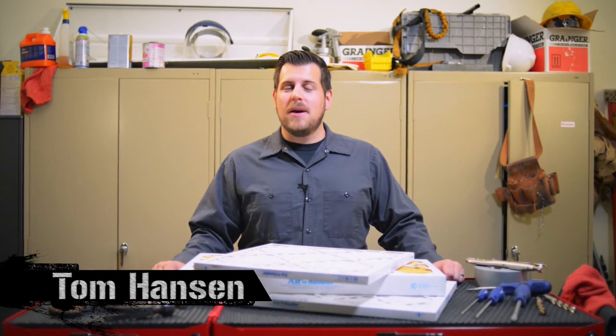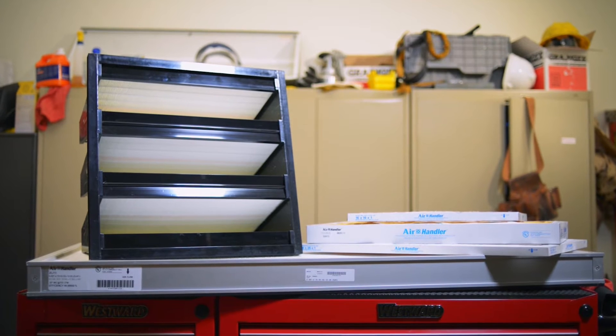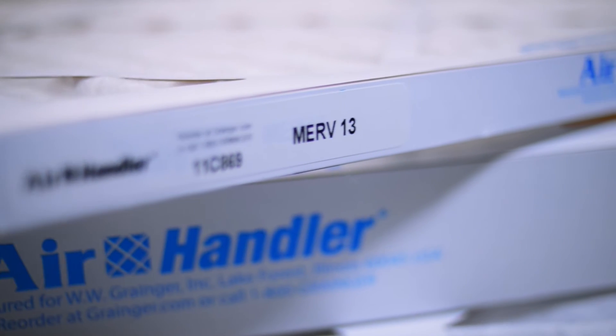Hi everybody, Tom here with some money-saving information about air filters. Air filters are rated according to their minimum efficiency rating value, or MERV.